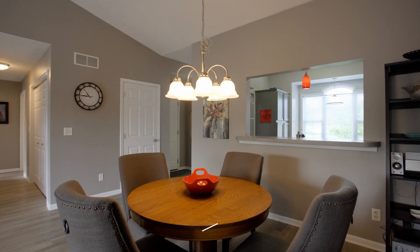What this condo has is natural light, main floor laundry, and a walkout basement.